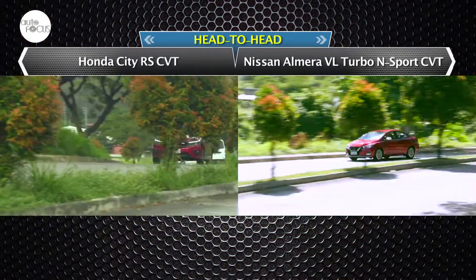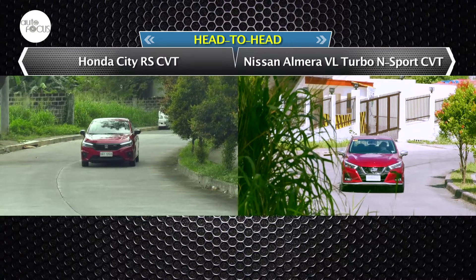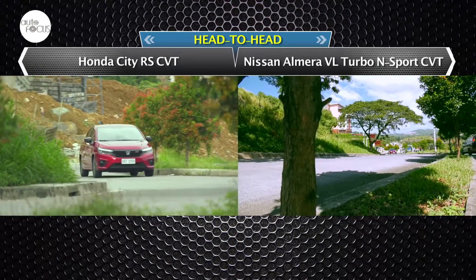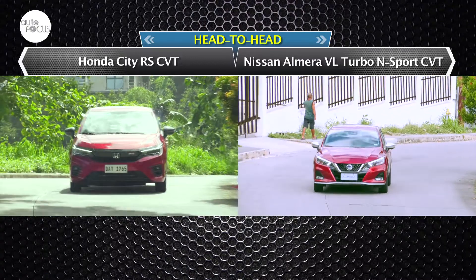While more and more people prefer SUVs and crossovers, there is still a market for subcompact sedans. Competition is fierce with automakers rolling out variants and special edition models shoehorned with as many advanced features and tech as possible. This is especially true with top-end variants that invariably add or enhance the sporty character of entry-level subcompact passenger sedans.